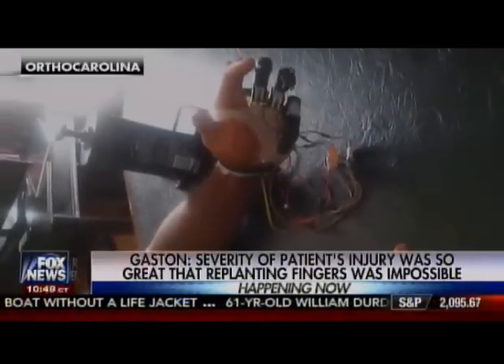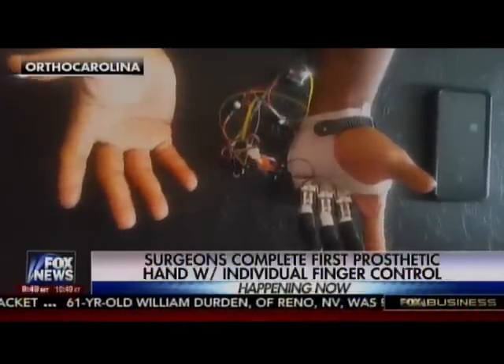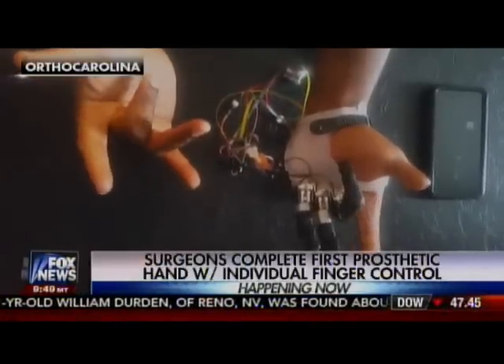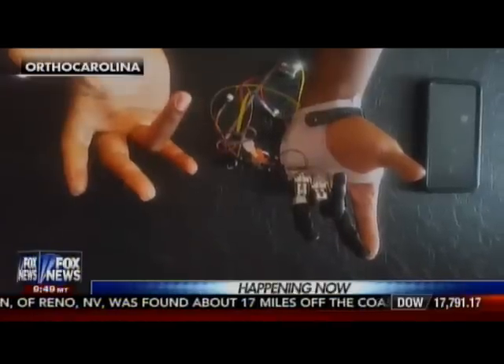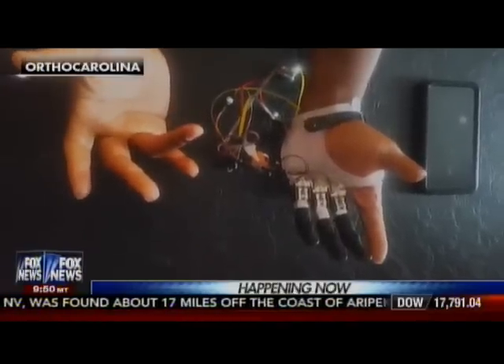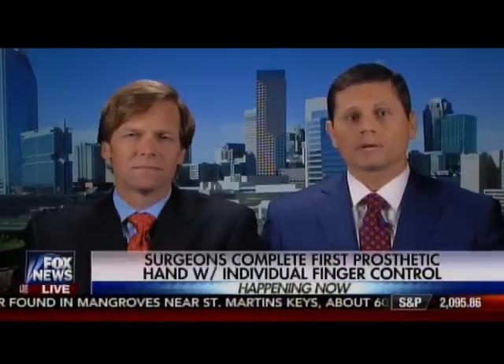And finally, Dr. Loeffler, how can this new surgery benefit other amputees moving forward, not just hands? Well, our goal is to disseminate the information to other surgeons so that when they encounter a patient who's had a similar injury, they'll be able to apply the same surgical technique and work with their colleagues and prosthetists to essentially replicate what we've been able to do.